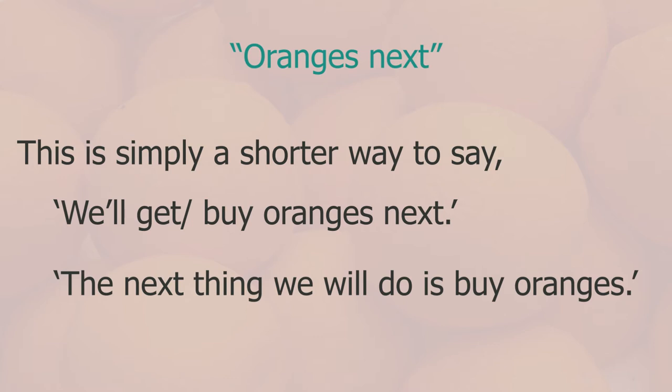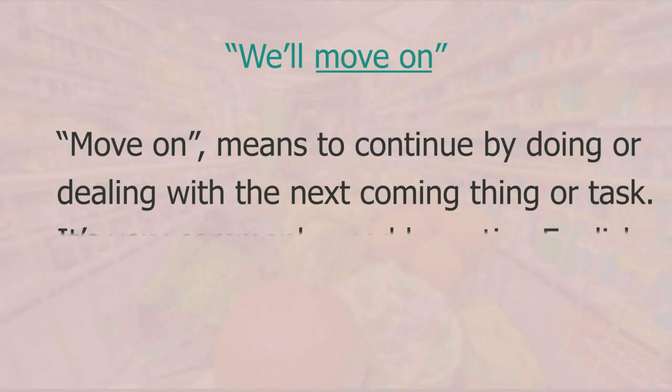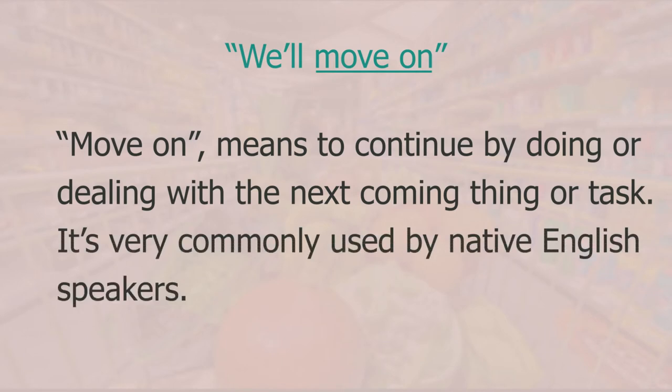After we finished getting the brie and cheddar, I said 'we'll move on to the meat section'. 'Move on' here means to continue doing something or dealing with the next coming task. It's very commonly used by native English speakers.